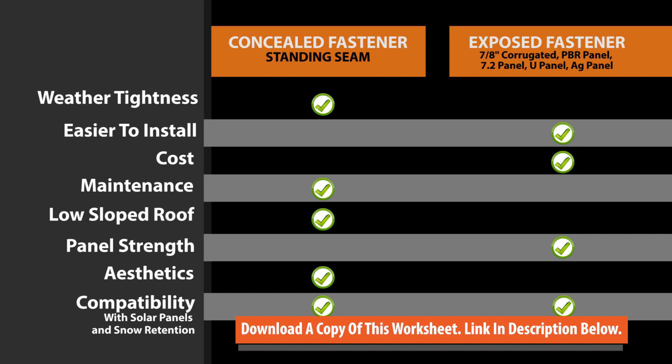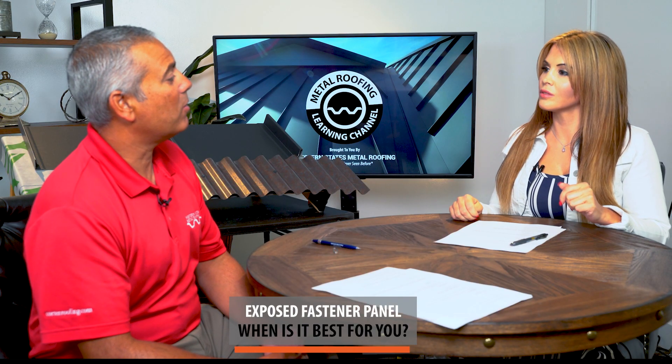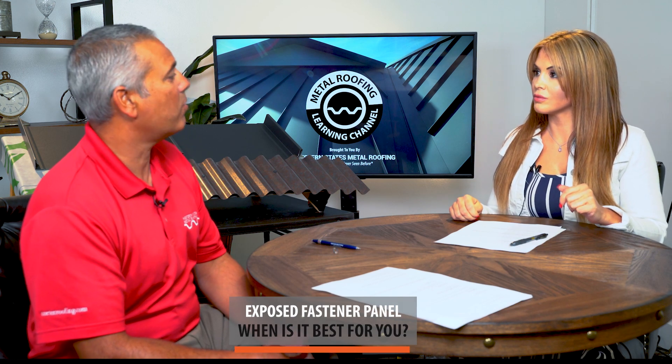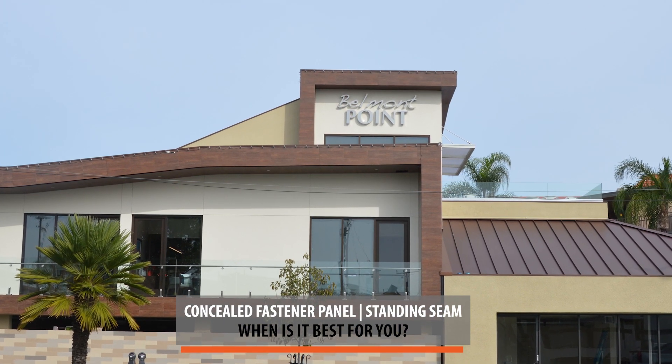Each panel has its unique benefits. Let's sum it up. Exposed fastener is best when you want the most economical panel, if you're installing it yourself, if it's a canopy spanning from purlin to purlin, or if you have a small job where you can pick up corrugated sheets at a home improvement store. Standing seam is best when you have a larger budget and want the best roofing system available. Other considerations include less maintenance and roof slope — if your slope is less than 3 in 12, standing seam would be better.